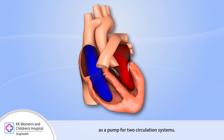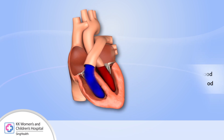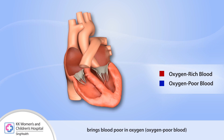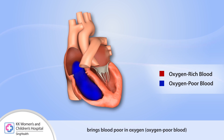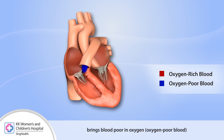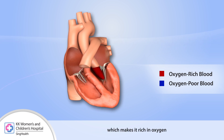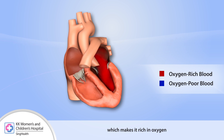The heart functions as a pump for two circulation systems. The first system, called the pulmonary circulation, brings blood poor in oxygen and rich in carbon dioxide through the lungs, which makes it rich in oxygen and poor in carbon dioxide.